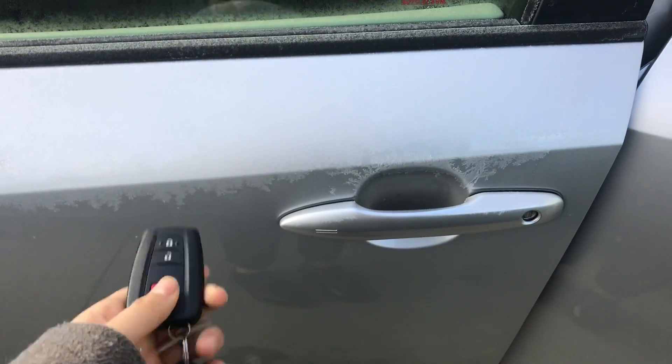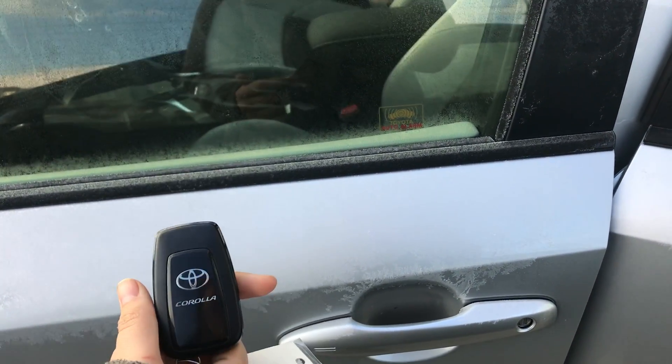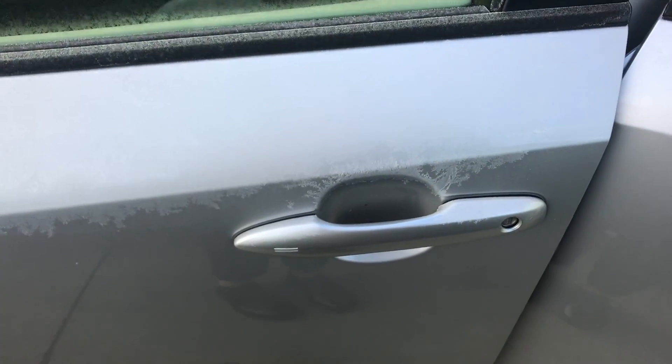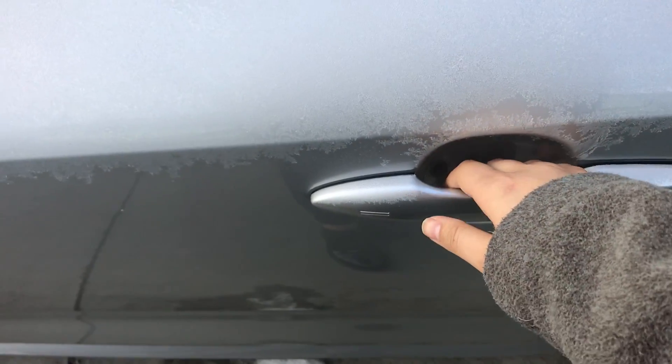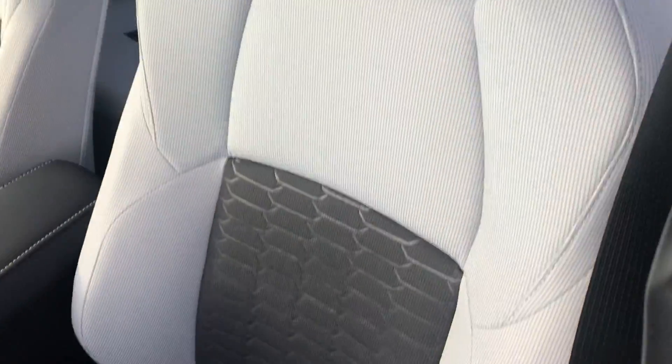Starting off with the key fob, you do have keyless entry and it is a smart key system. To unlock and lock the vehicle, all you need to do is have the key with you and just put your hand on the handle and it locks and unlocks.